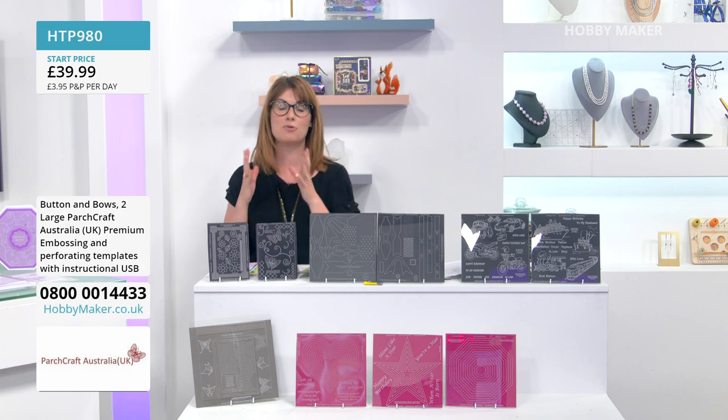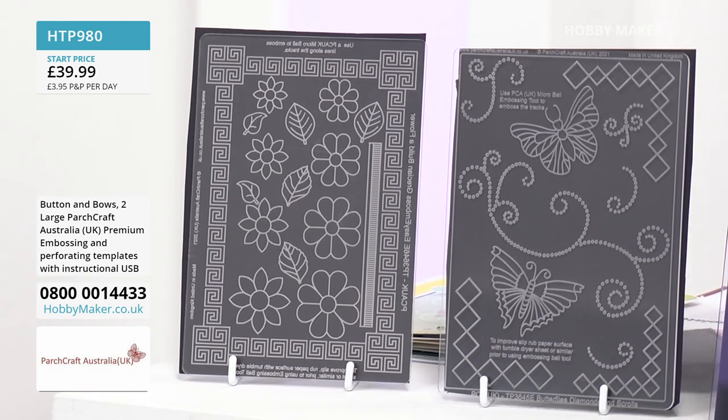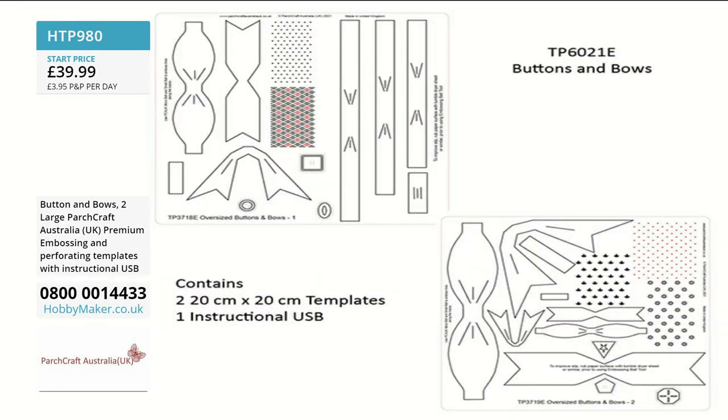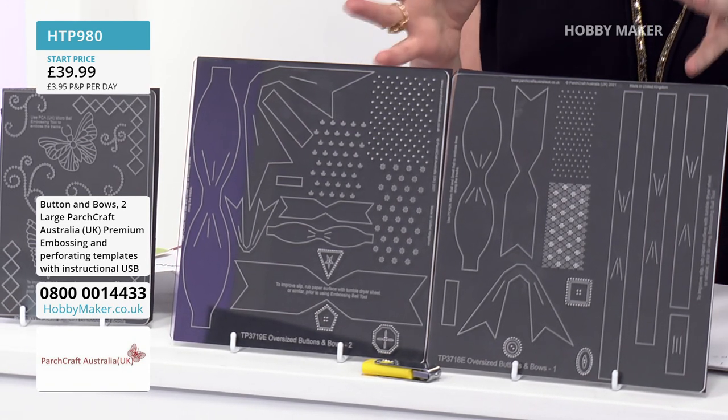So we have Elaine and Meryl here with us from Parchcraft Australia — lovely to have you. We're going to cram a lot across the two hours, starting with a brand new collection opportunity. On screen right now is the Grecian Builder Flower, and right in front of me is the Button and Bows template. They're amazing — the actual sizes of these templates, and each one comes with an instructional USB.